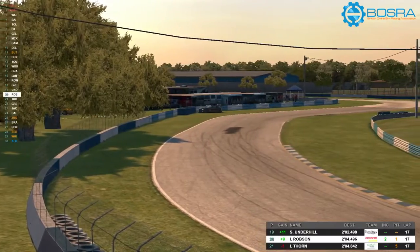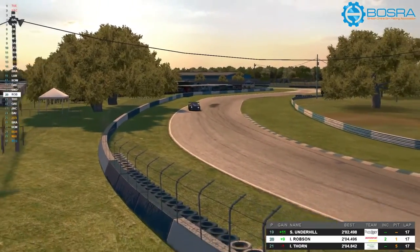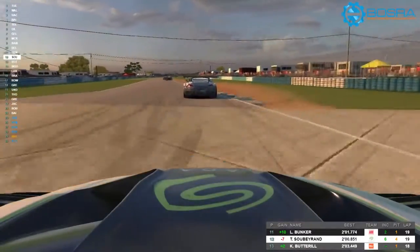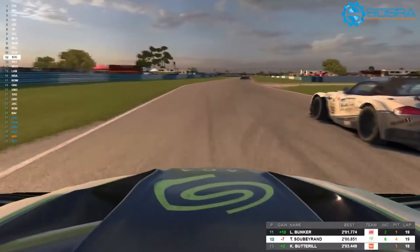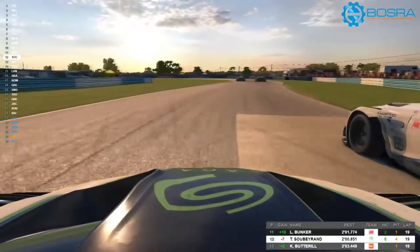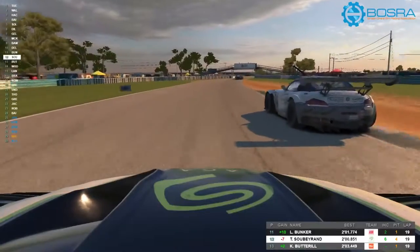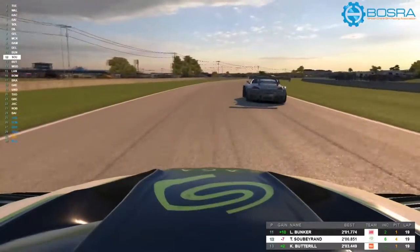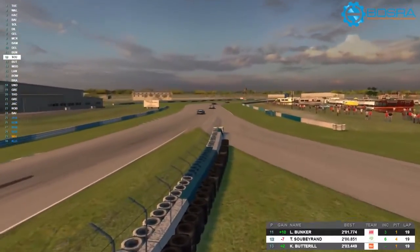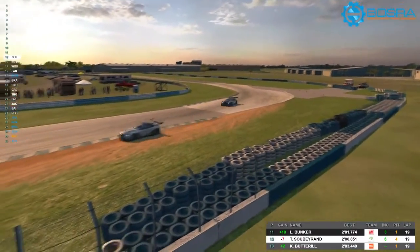Ian Robson a wee bit eager on the throttle there — sent him wide into the barrier. I think he returns to the pits to get another fast repair. Only two of those are available. Here we are following Lee Bunker — some great racing, side by side through this section, which is not easy at all. They've both done a great job of keeping it on the track. Just shows there are some great battles all the way through the field here, which fills me with excitement for the rest of this series.